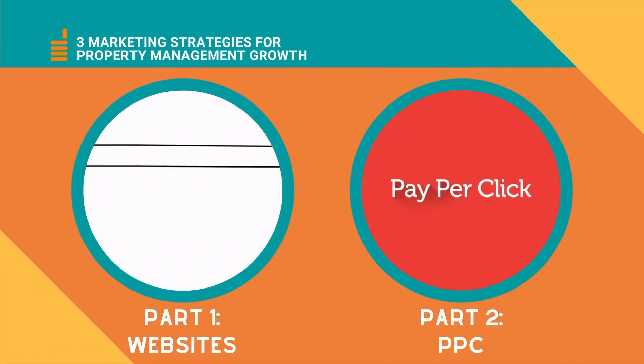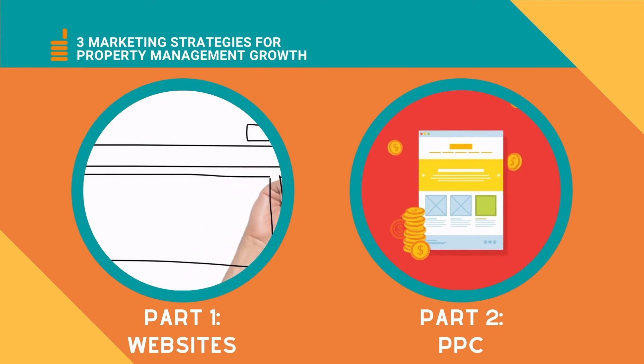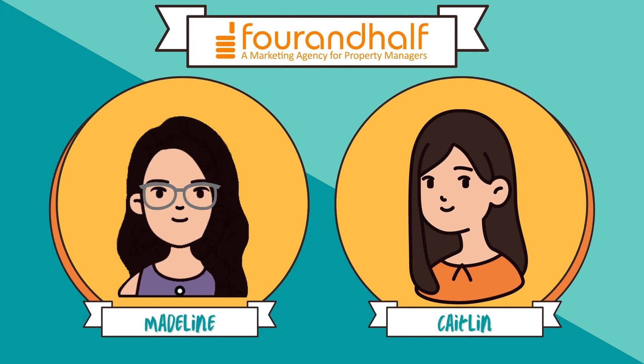In parts one and two of our three-part marketing series, we covered websites and PPC as two must-have marketing strategies. But generating leads won't mean anything for your business if you don't have a way to nurture them until they become clients. I'm Caitlin, and I'm Madeline. We're with Four and a Half, and today we're talking about lead nurturing.